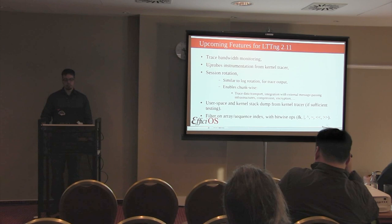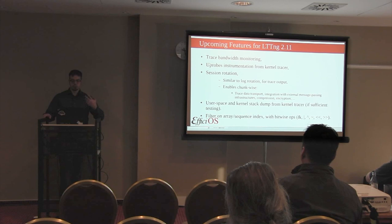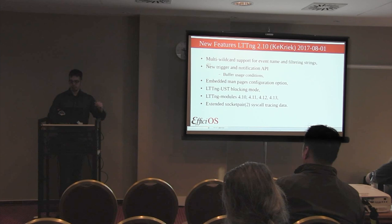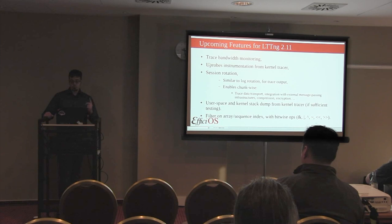Upcoming in LTTNG 2.11, one feature we're adding is trace bandwidth monitoring, which will allow monitoring the bandwidth used by the tracer. The prior trigger was buffer usage condition - how much in percentage the in-memory buffer is being filled. This one is trace bandwidth, which could be useful in snapshot mode or flight recorder mode where you want to monitor how much memory bandwidth you're using for tracing and apply limits. We also plan to merge u-probe instrumentation from the kernel tracer to allow working on specific functions as well as SDT probes.